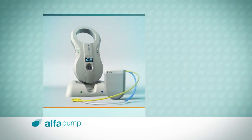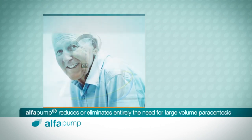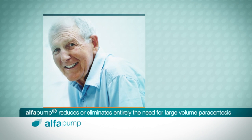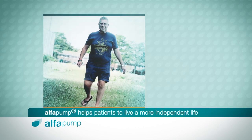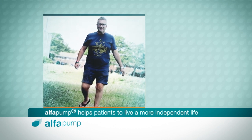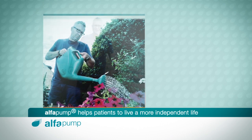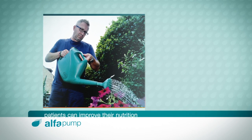The Alpha Pump system improves patient quality of life by significantly reducing or eliminating entirely the need for large-volume paracentesis, helping to keep patients out of the hospital and live a more free and independent life. And by reducing the complications caused by the build-up of fluid in the abdomen, the Alpha Pump system allows patients to become more active and improve their nutrition.